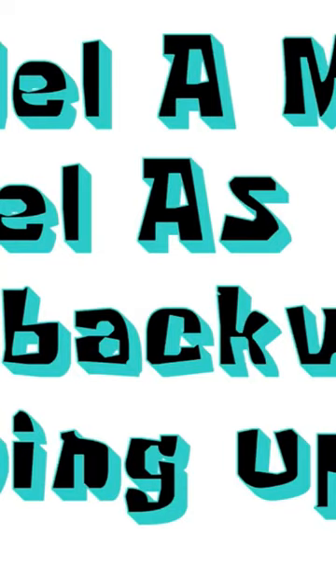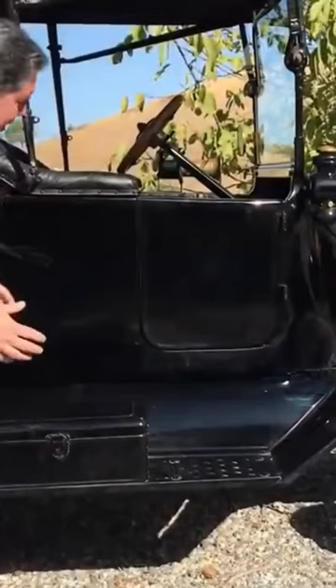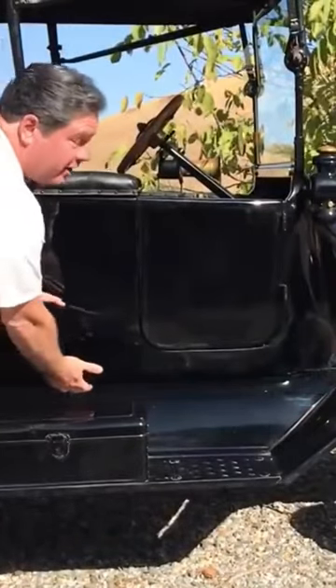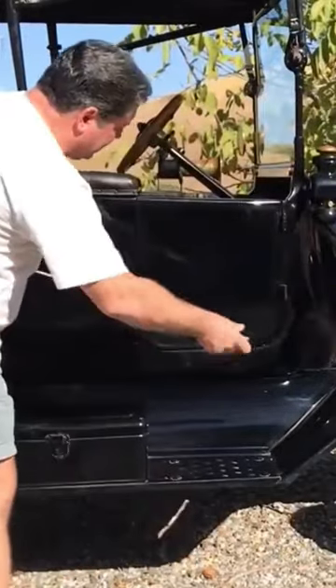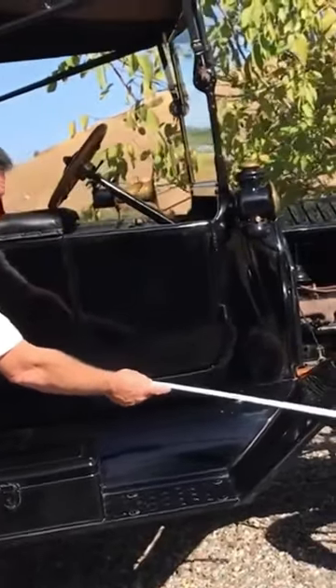Myth number one: Model A's have to go backwards going up hills. A Ford Model T's gas tank was mounted under the seat, which is why you hear people say a Model A has to go backwards up a hill. Not true. The Model T up until 1926 — if the fuel tank was getting low, the fuel would be too low to gravity feed to the carburetor, and the solution was to go backwards. The Ford Model T fuel tank is right here, the carburetor is right there, feeding fuel by gravity — so the Model T can climb a hill about that steep before it starts to starve for fuel.